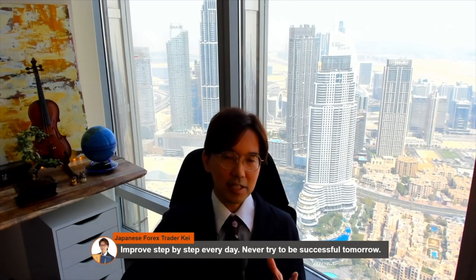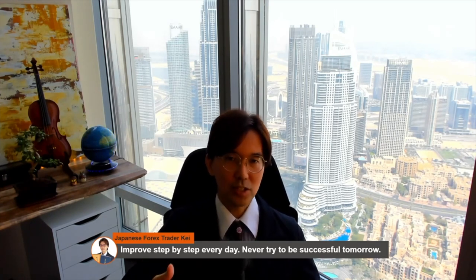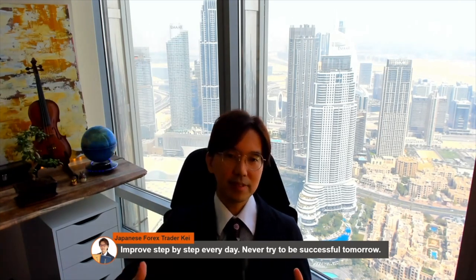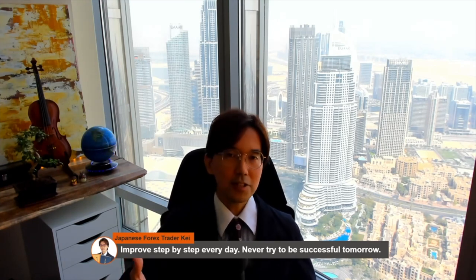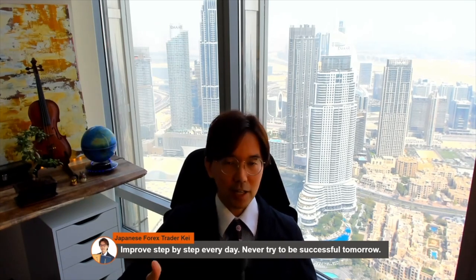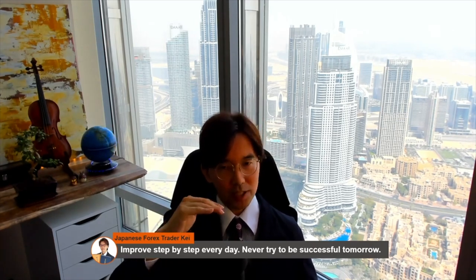Success does not relate to how much you know about trades, indicators, or the markets. Success only comes from continuous, step-by-step improvement. Even when you're losing, look back at your trades and find areas to improve. And even when you're successful, look back at your winning trades and try to find areas to improve - maybe your profit target was taken a bit too early, your break-even timing was too early, or your stop-loss was a bit too tight.